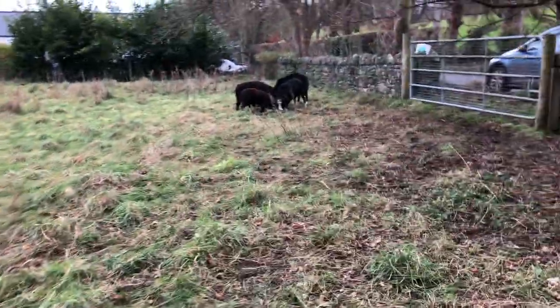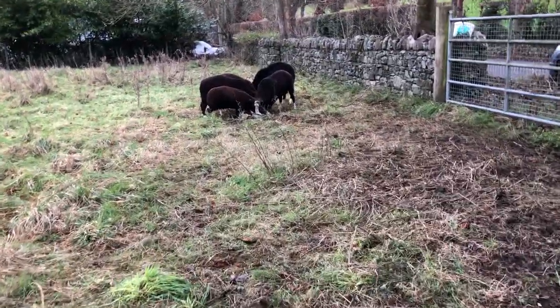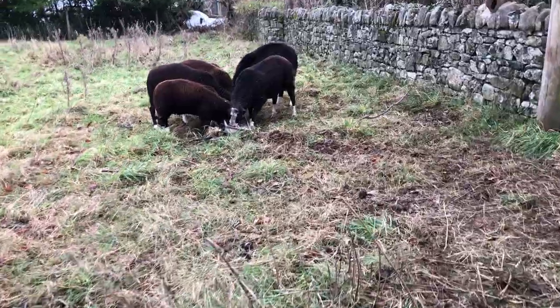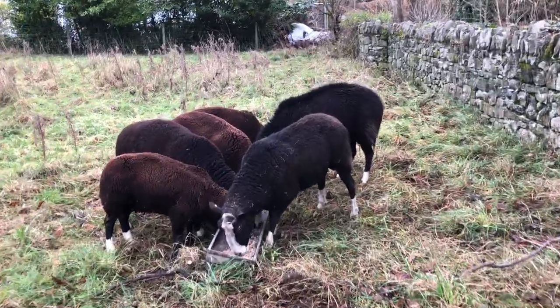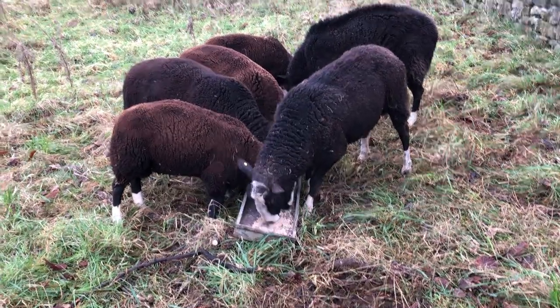Here they are having their meal of rolled barley and sugar beet pulp. Because Alfie's kind of old he needs the extra protein, and the lambs are still growing and it's winter.